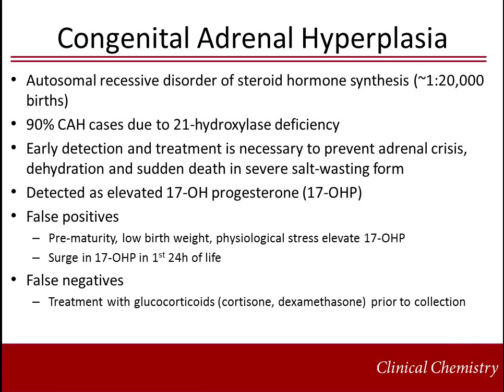Congenital adrenal hyperplasia, CAH, is an autosomal recessive disorder of steroid hormone synthesis with an incidence of approximately 1 in 20,000. The predominant cause of CAH is deficiency in the enzyme 21-hydroxylase. Early detection and treatment is necessary to prevent adrenal crisis, dehydration, and sudden death in severe salt-wasting forms of CAH. Newborn screening programs use elevated 17-hydroxyprogesterone to screen for CAH. Prematurity, low birth weight, and physiologic stress elevate 17-hydroxyprogesterone and may cause false positives. Additionally, there is a surge in 17-hydroxyprogesterone in the first 24 hours of life. Treatment with glucocorticoids prior to collection may cause false negative results.